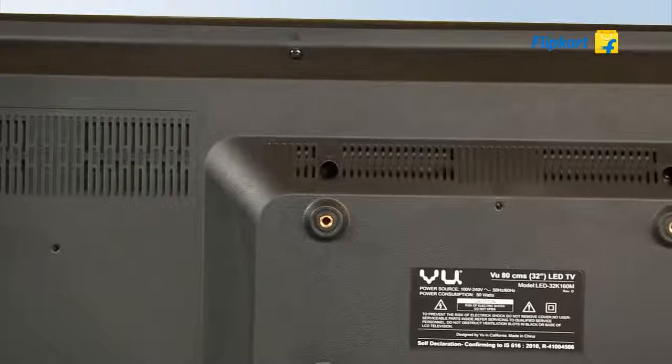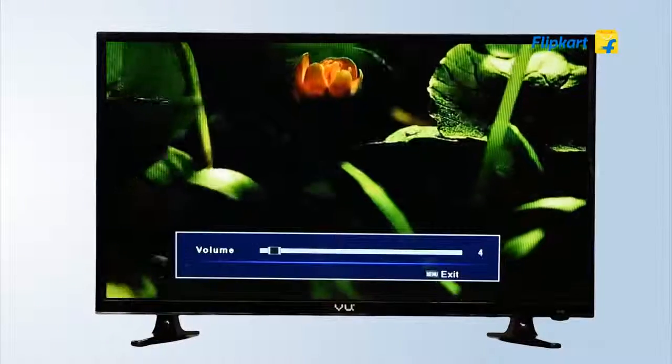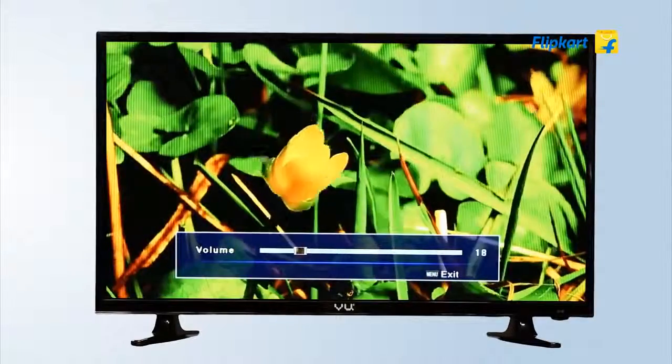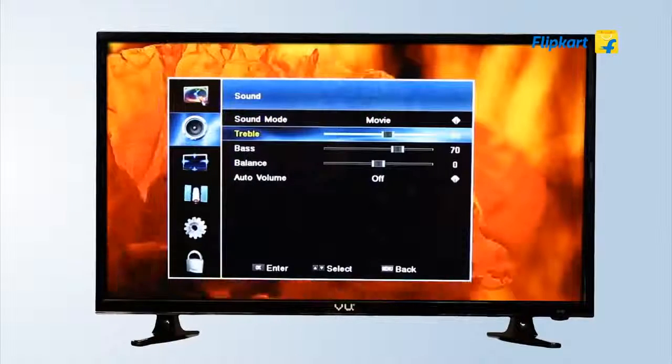Audio in the VU TV is powered through two 6-watt speakers which deliver crystal clear surround sound with a technology called digital noise reduction. You can also choose from five preconfigured sound modes: standard, music, movies, and sports. There is also a user-defined mode to manually adjust bass, treble, balance, and more.